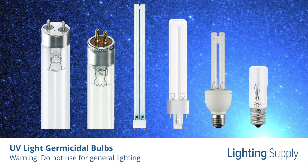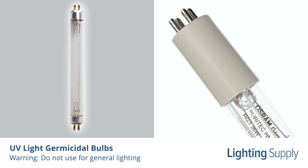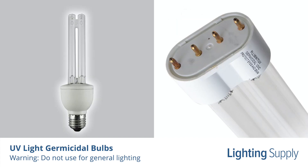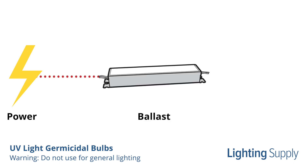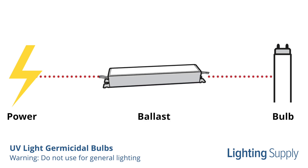These bulbs come in various shapes and sizes. Some popular options are T8 and T5 fluorescent tubes and plug-in and medium-based CFLs. As with any fluorescent or HID bulb, germicidal bulbs require the use of an external ballast to regulate the flow of current.